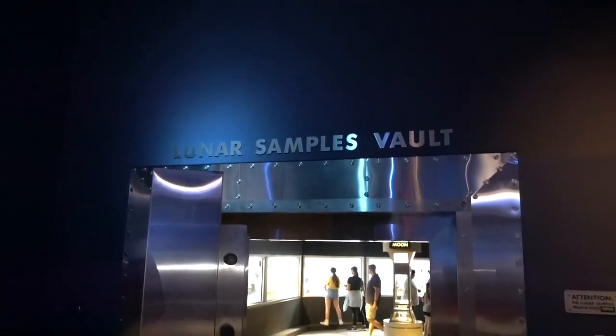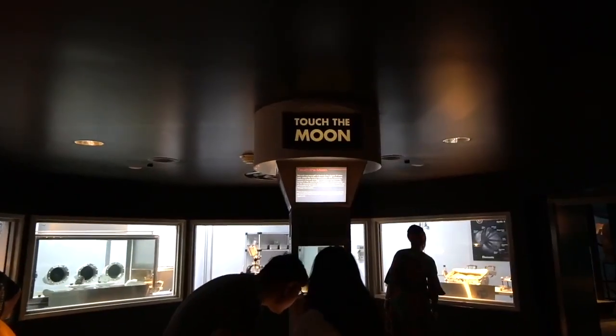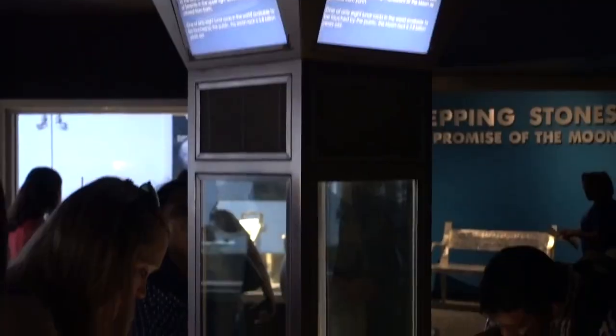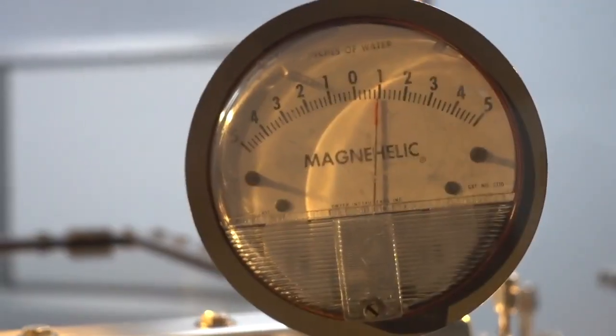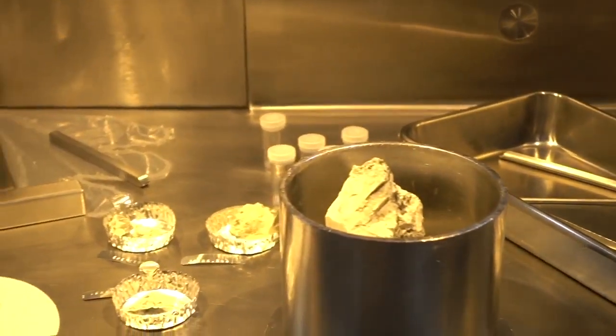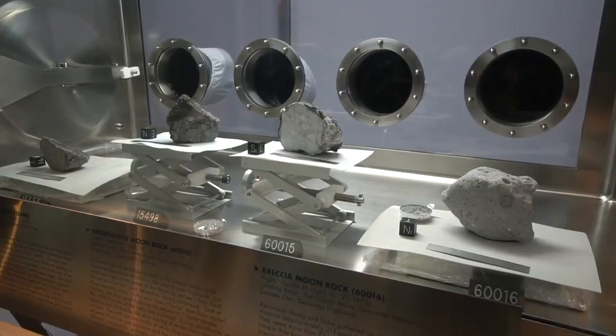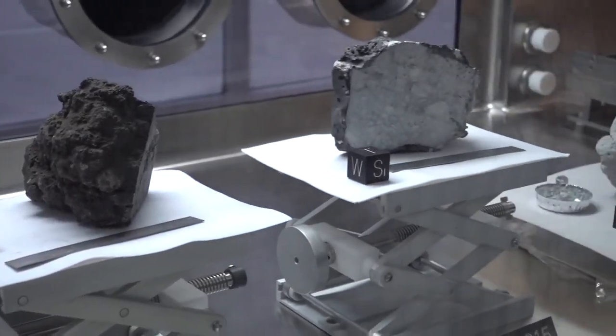Finally, inside the lunar samples vault, we can touch a real-life rock from the moon — one of only eight rocks in the world that are allowed to be touched.